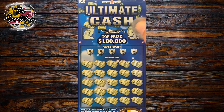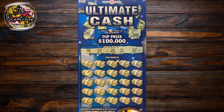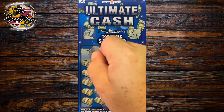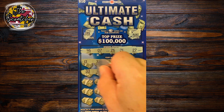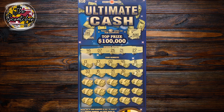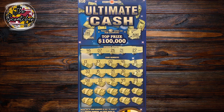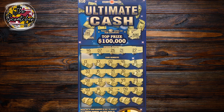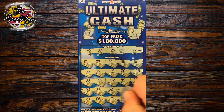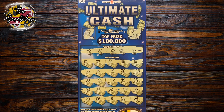Next up is the $10 Ultimate Cash. Nothing on the bonuses. Checking our numbers: 46, 7, 26, 21, and 27. Nothing across the first row, nothing on the second row. I've played these tickets a few times and haven't had much luck on the Ultimate Cash. Last row: 29, 6, 48, 58, 59 — nothing here.